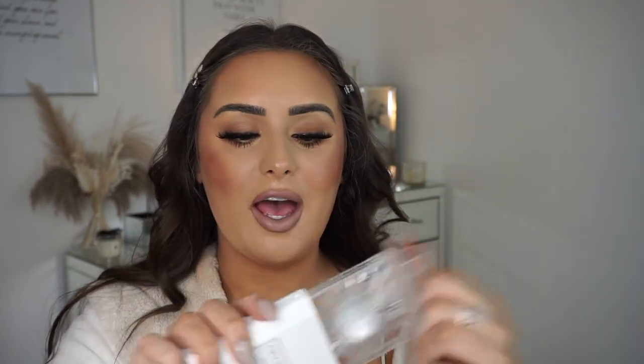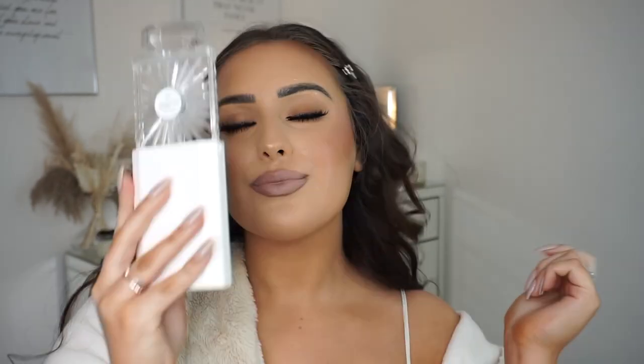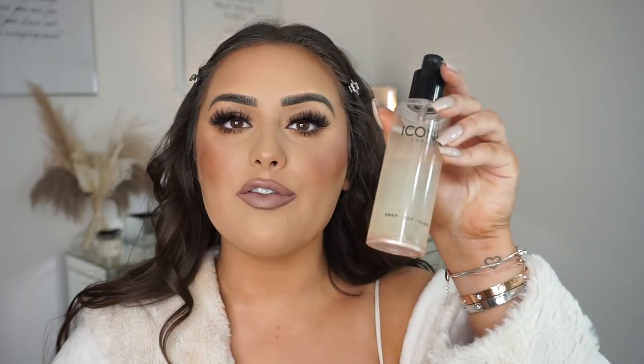I finish with a setting spray — this is so good, I just cover my eyes and spritz. Then I use my crystal fan from my Amazon haul to set it, and just to add a little glow I use the Iconic London one as well.